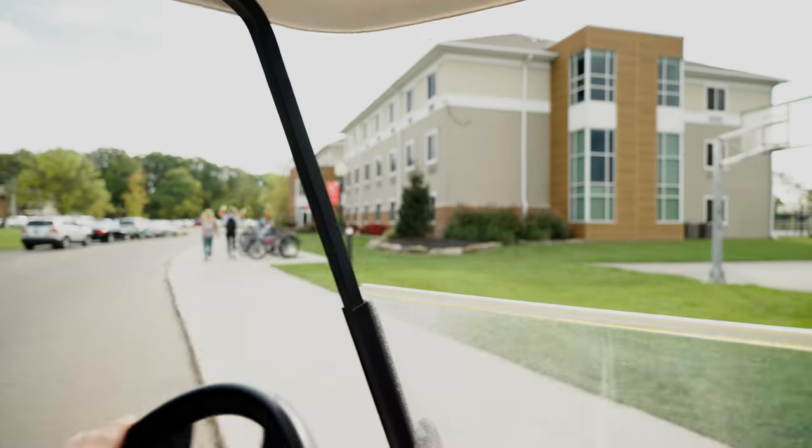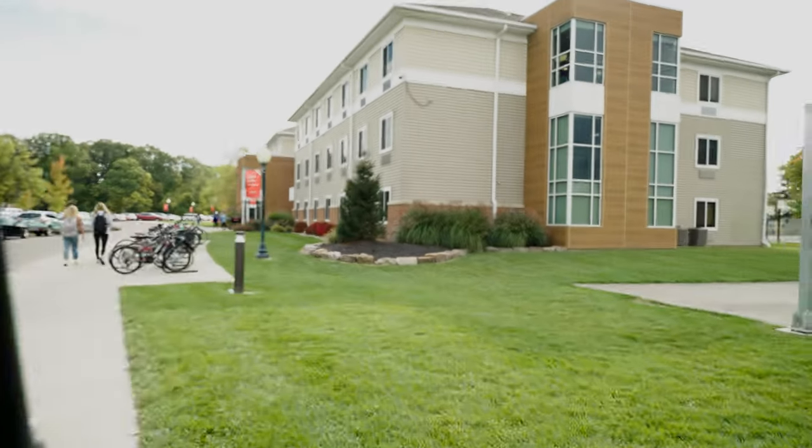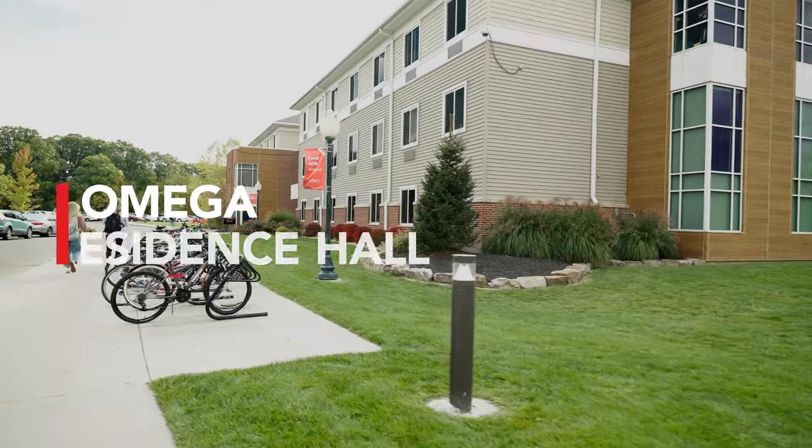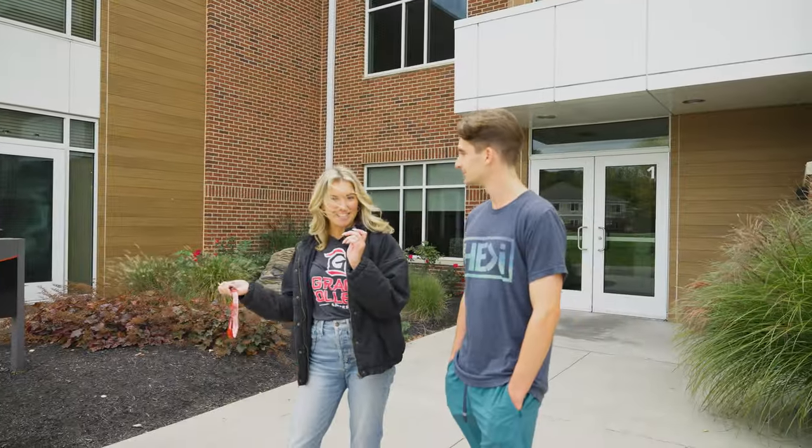We are on our way to Omega, which is one of our newer dorms. We're here at Omega — I can't wait to check out the dorm.